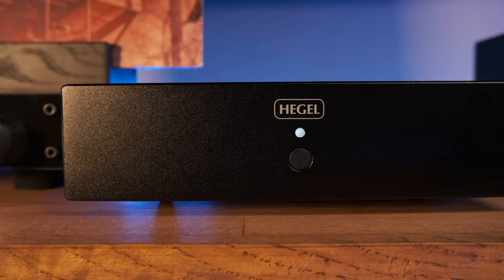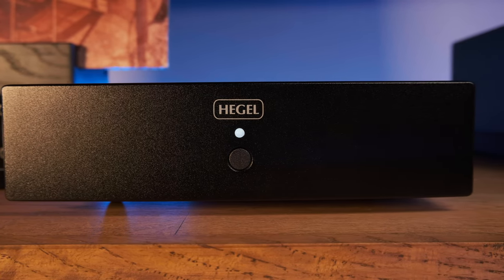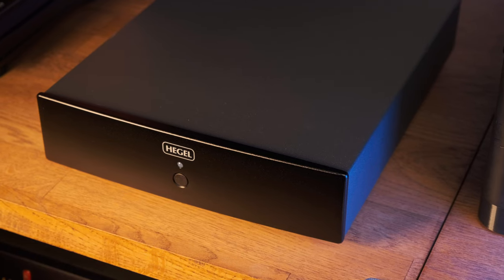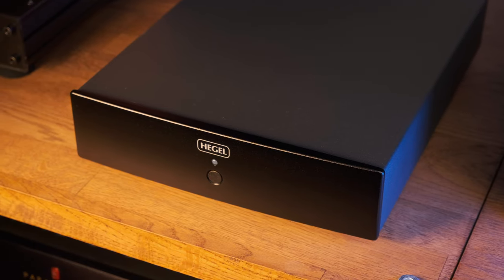Of course, it has very high quality, like all the components that came out from the hands of Ben Halter. But as you can see, there is only one button, a white LED, and a modestly painted Hegel logo — nothing else on the front panel. From above, all this is covered with a piece of bent metal sheet with no decoration at all.